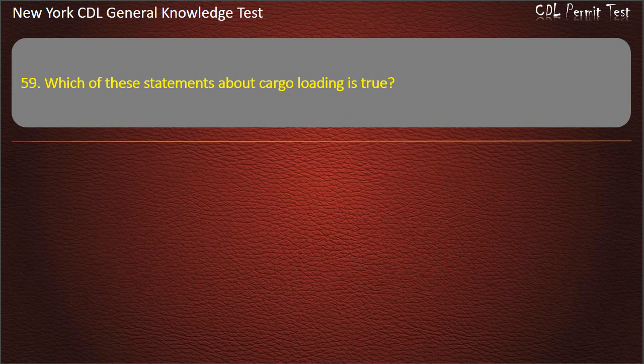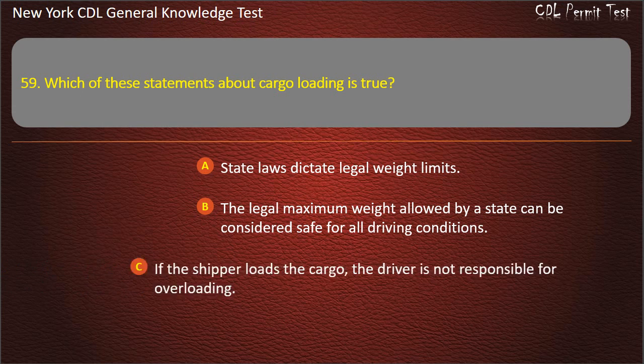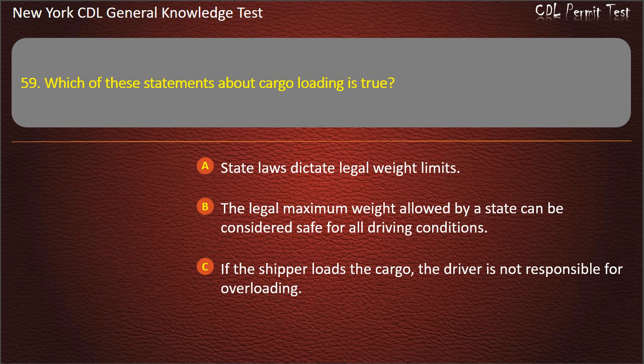Question 59. Which of these statements about cargo loading is true? State laws dictate legal weight limits. The legal maximum weight allowed by a state can be considered safe for all driving conditions. If the shipper loads the cargo, the driver is not responsible for overloading. Answer: State laws dictate legal weight limits.